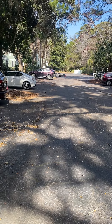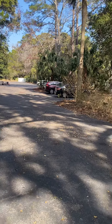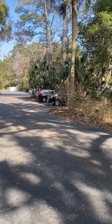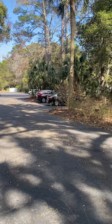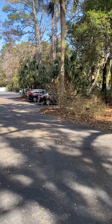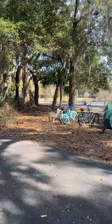Good afternoon. I'm here at 70 Shipyard Drive, Unit 121, which is in the Avion Village inside of Shipyard Plantation. It's a two-bedroom, two-bathroom unit, 1,420 square feet, being offered for $599,000. The regime fees are $470 per month.